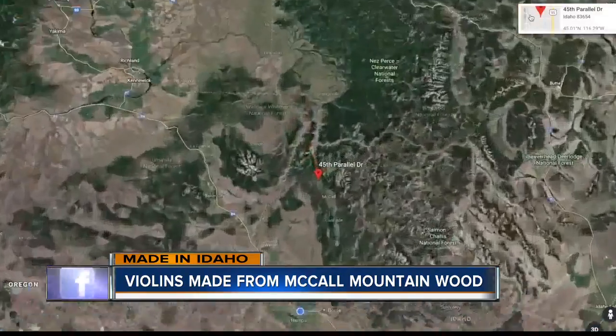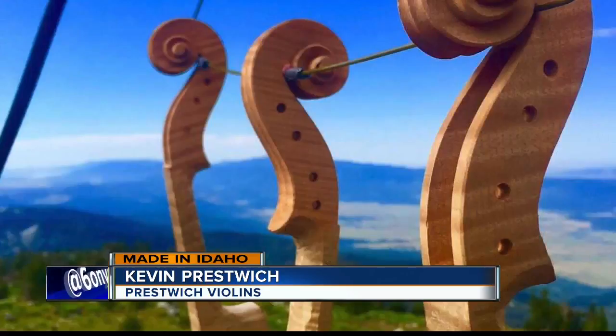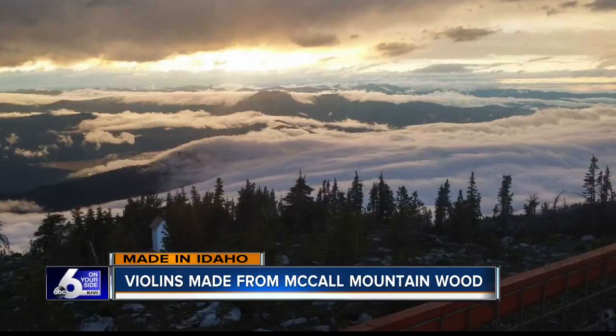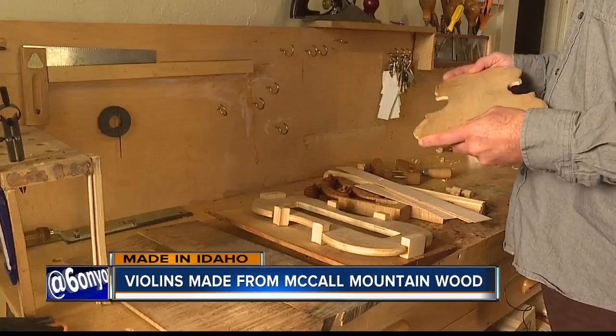Halfway between the equator and the North Pole lies the 45th parallel north. I was reading this old violin-making work, and it said you must cut your wood on the 45th parallel north, which is where the old Italian masters cut their wood. And it just happens to cross right over New Meadows, Idaho, a town just north of McCall, where Kevin Prestwich spends his summers high atop Granite Mountain.